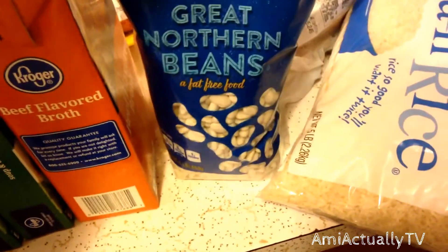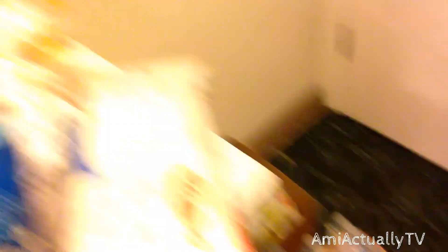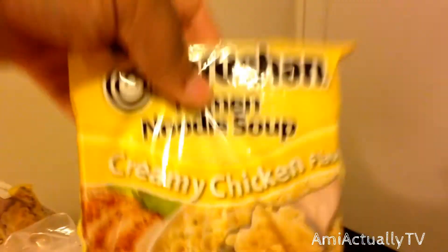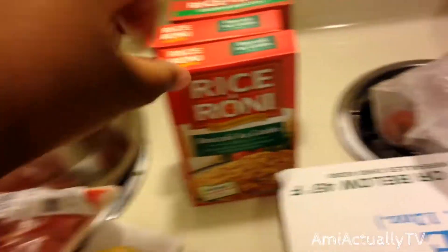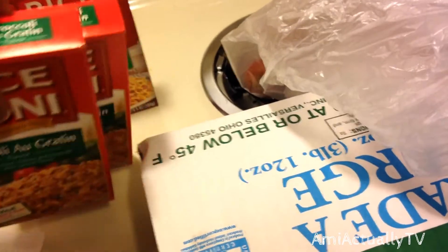From Kroger I got onion soup mix — I use this in all kinds of stuff. I got some beef broth, a thing of white beans, and a package of rice. I got a box of instant ramen noodles — Chelsea wanted spicy. I got bottled water and some of these creamy chicken noodles, which are so good. I got a bunch of those. And I got some Rice-a-Roni because they were a dollar, so I got three of those.